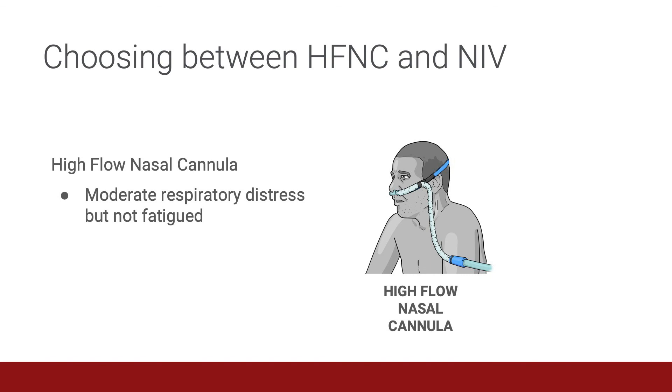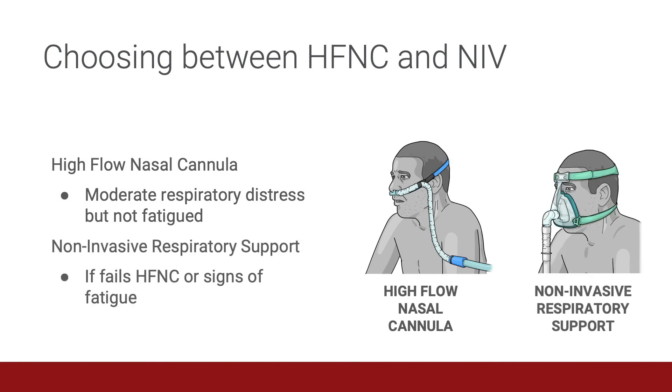So how do I choose between high flow nasal cannula therapy and non-invasive respiratory support? If your patient is in respiratory distress but does not appear fatigued, consider high flow nasal cannula therapy. Assume that your patient is fatiguing if they have rapid shallow breathing, are tiring after prolonged respiratory distress, or have asynchronous movements of the chest and abdomen. If your patient appears to be fatiguing and fails a trial of high flow nasal cannula therapy, then consider non-invasive respiratory support.